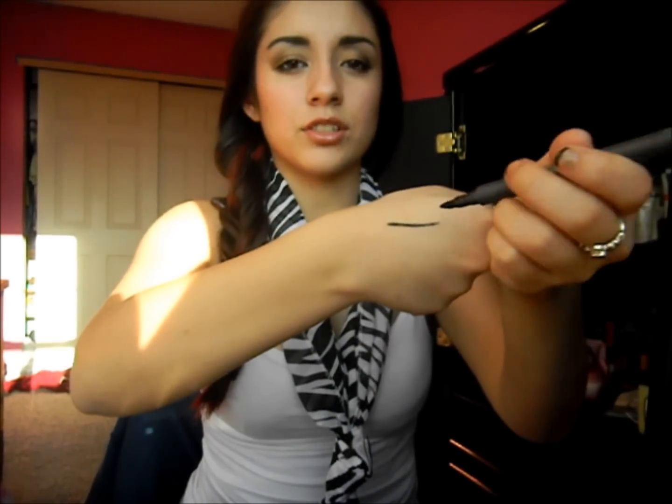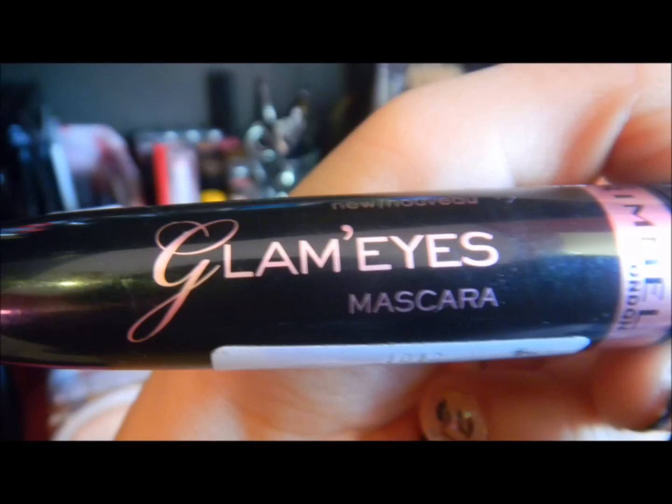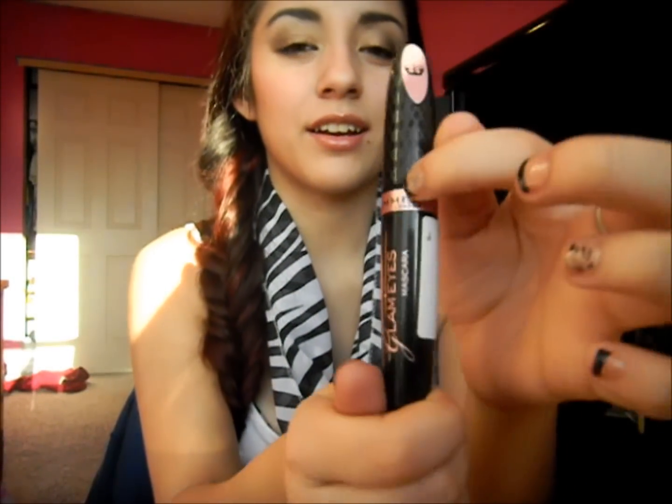My voluminous eyeliner is a liquid eyeliner that comes like a marker — I love it, it just goes on so easily and I can do so much with it. I think they're around nine to eleven dollars at Target and they're really good. For mascara, mine is the Glam Eye from Rimmel London. I love the packaging and the detailing. When I use it, my eyelashes touch up to my eyebrows.